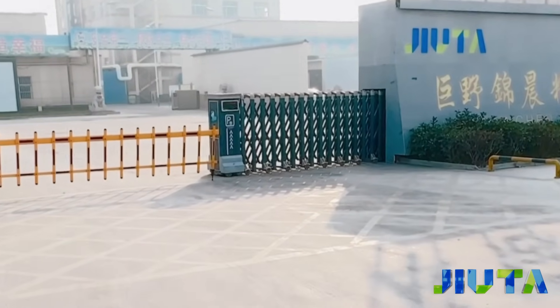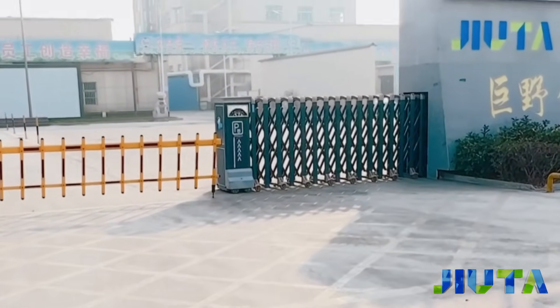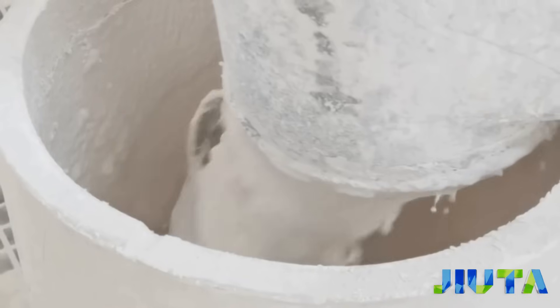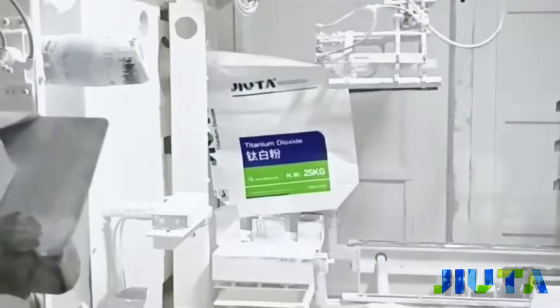Welcome to Juta's Taylor-Made Research and Development Center, where innovation drives excellence. Our sophisticated machinery refines formulations to meet the specific needs of our customers.